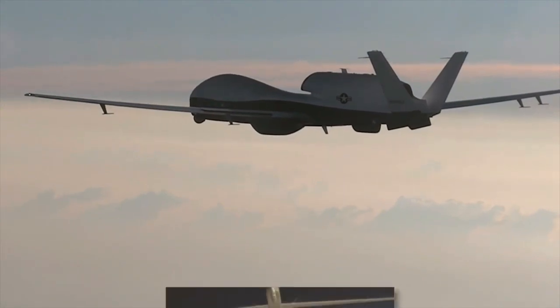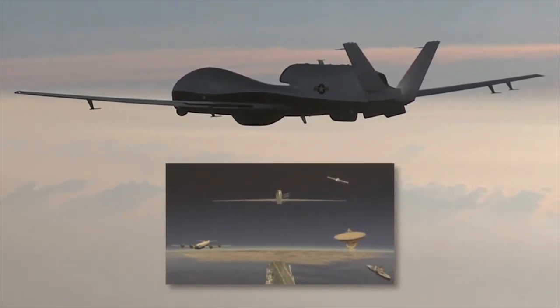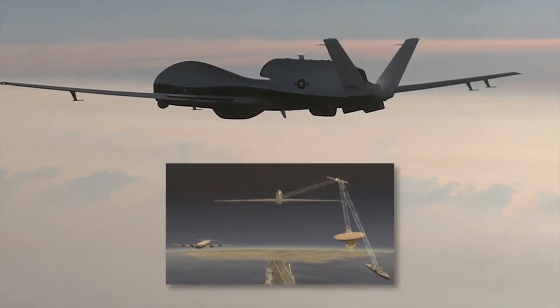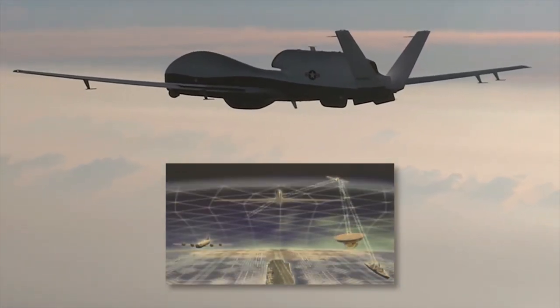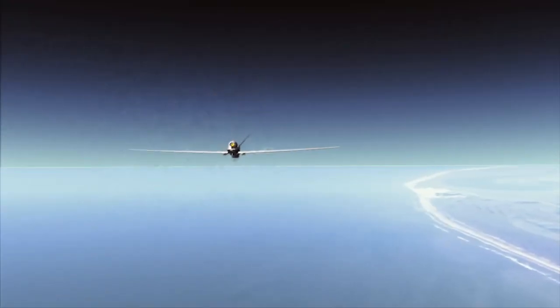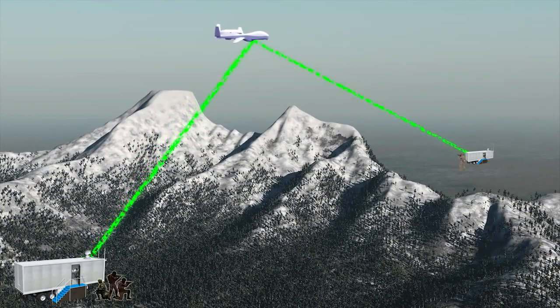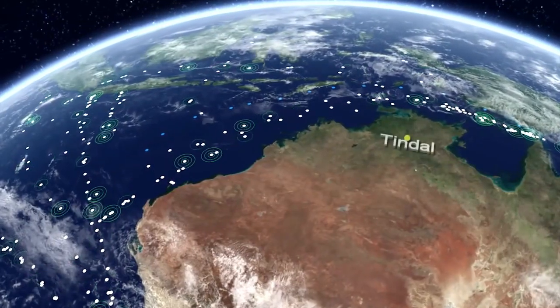Deputy Program Manager Brad Champion said the craft's objective is real-time intelligence gathering. "Governments and military can use it to make decisive actions and have an understanding of what is going on," he said. "There's a real need for awareness of what is going on in areas like the South Pacific."